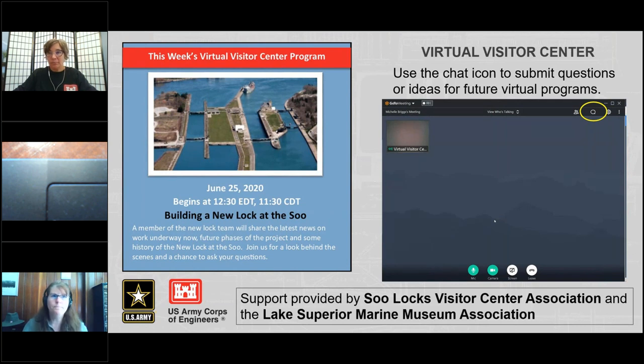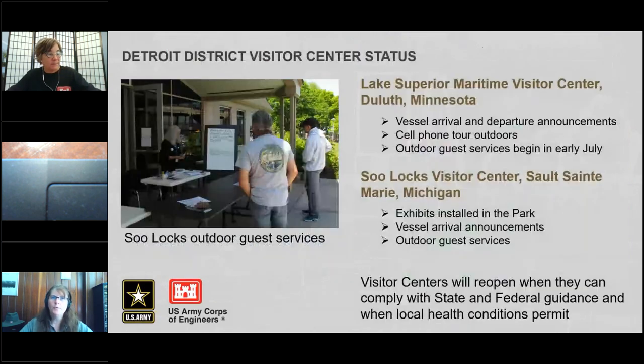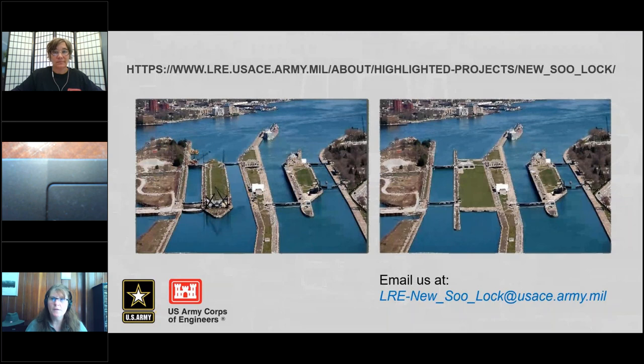Thank you, Penny. I'll give you a couple minutes to type in your questions in the chat. Thank you for joining us. Right now our visitor centers remain closed, but at the Lake Superior Maritime Visitor Center, they are announcing vessel arrivals and departures. There is a cell phone tour available outdoors, and they're going to begin having outdoor guest services July 1st. At the Soo, we have exhibits installed in our park, which is open from 9 a.m. to 9 p.m., with front desk attendants announcing vessel arrivals and outdoor guest services on the north porch of our visitor center.